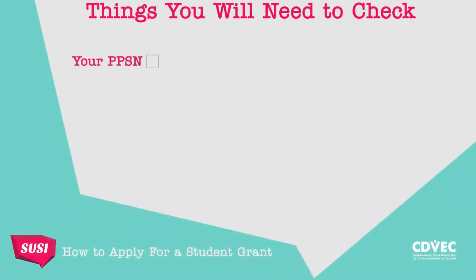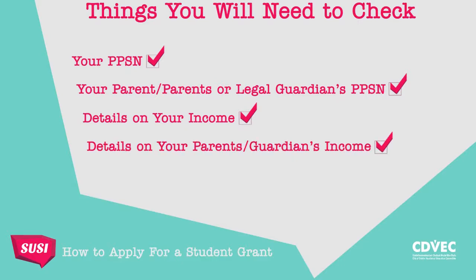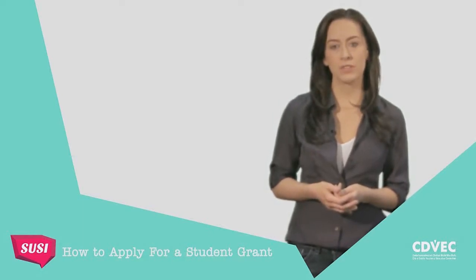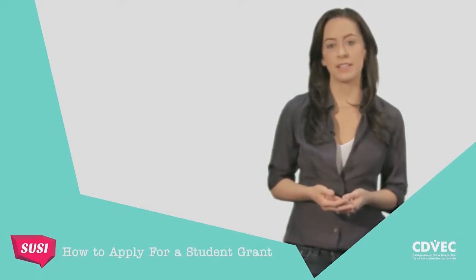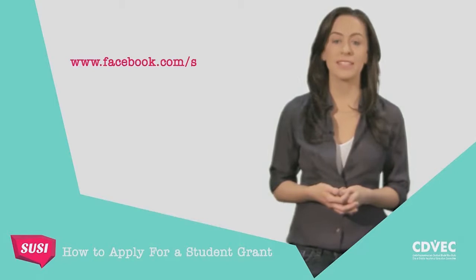Firstly, have you got your PPS number and also your parent, parents or legal guardian's PPS numbers? As some of the questions refer to income, you will need details on your income if you've been working part-time, and your parent, parents or legal guardian's income for last year. It would be a good idea for both you and your parent, parents or legal guardians to complete the application together, as many of the questions in the personal details and reckonable income sections can be best answered by them. It might be a good idea to ask whoever will be helping you to watch this tutorial in advance, which will be available at studentfinance.ie or on facebook.com/susiesupport.